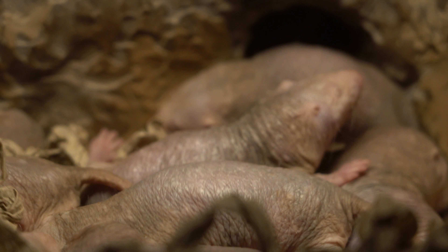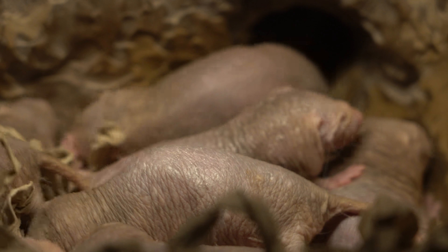They keep on moving around, waking up other sleeping mole rats, nudging them, and none of them can get comfortable. So they just keep on pushing each other over until some of them decide to leave the den to go to another quarter to sleep.